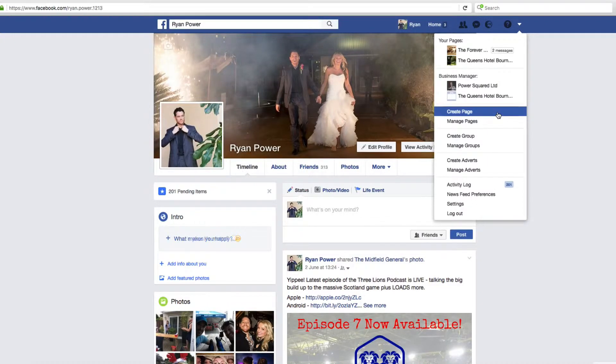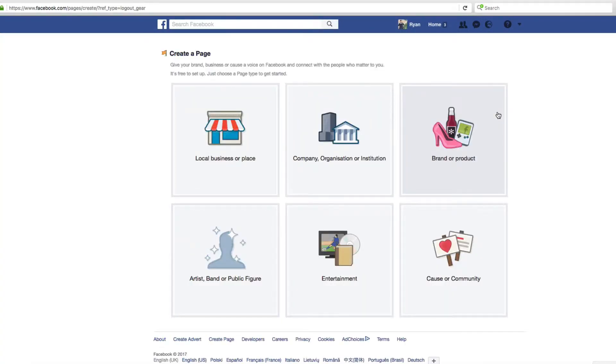Now you're going to be offered some alternatives here. Don't panic — it should be pretty obvious which category you fall into. Broadly speaking, whichever one you choose will create broadly the same type of Facebook business page. The only differences are that certain features only apply to certain categories. You will almost certainly be a 'Local Business or Place,' and that's probably the one you want anyway.